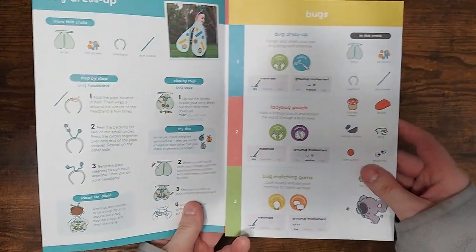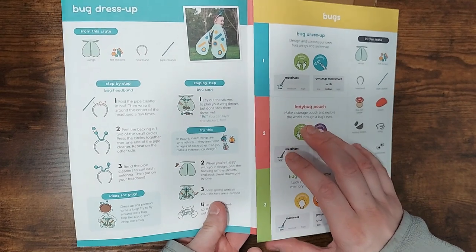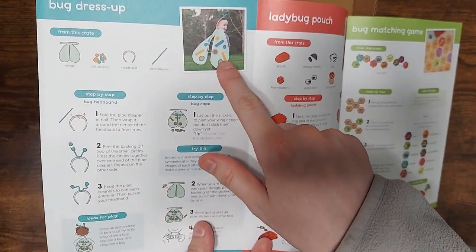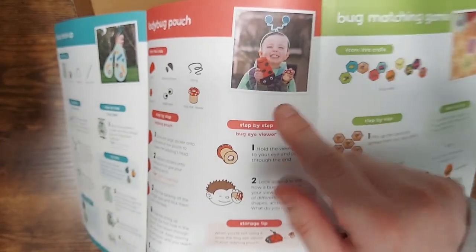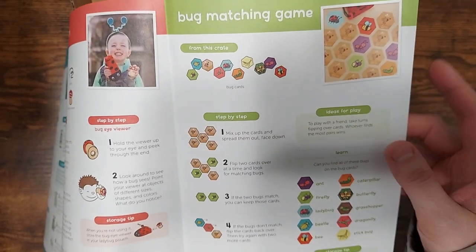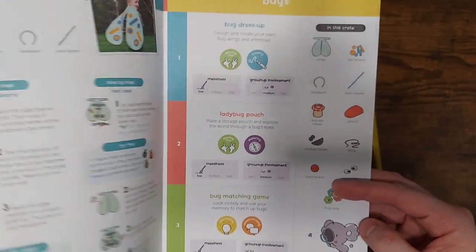This is for the grown-up assistant. These are cute. So you can see the projects are going to make a little butterfly costume, a ladybug pouch, we have a bug eye viewer — that's cool — and a bug matching game. So these are the directions and the things that are in the crate.